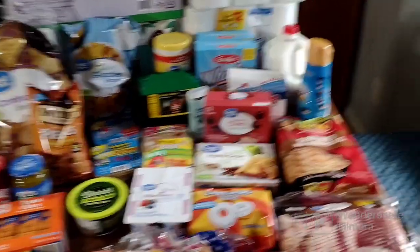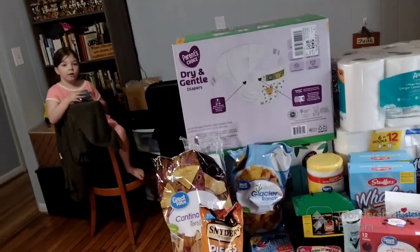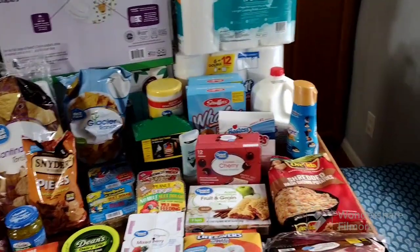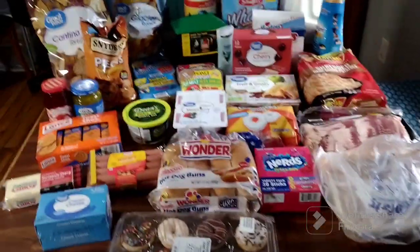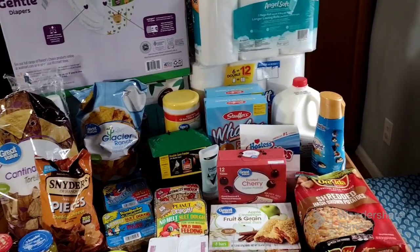Hello everyone and welcome back to Missouri Grown Carolina Home. I'm Katie — if you are new here, we've got Cali here too. We're gonna do our Walmart pickup haul and I'll show you all — I spent $194 at Walmart.